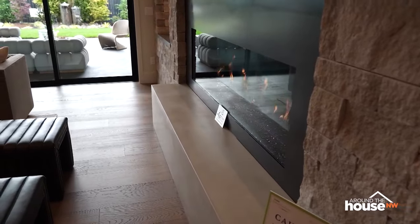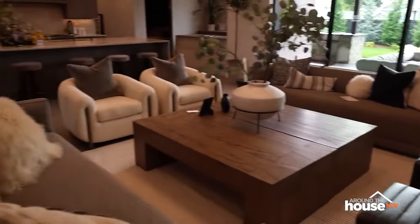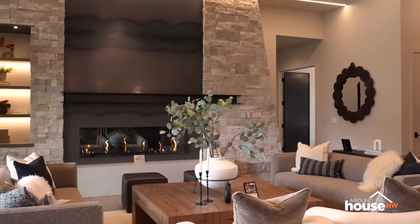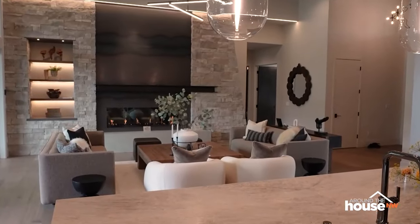Check that fireplace out — the steel and i-beam, steel sheet metal, and a smooth concrete hearth. They really wanted a lot of textures there. And that dry stack stone is gorgeous — hadn't seen that before.